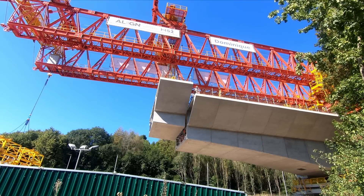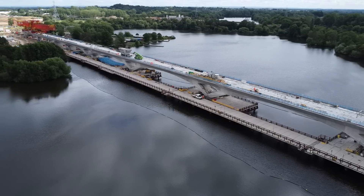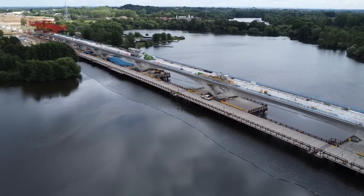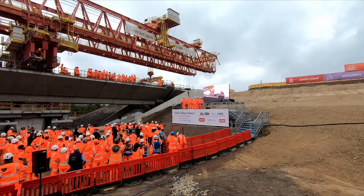Not a particularly long video today — it was more about the final segment being lowered into position. I've released several videos about this before, so if you want to learn more about how the viaduct is built and how Dominique works, I'll leave links in the description to those videos. Just before I sign off, I'd like to say a big thank you to the HS2 media team and the Align JV for the site visit to watch this momentous occasion — it really was a privilege. Thank you.